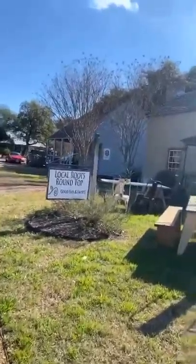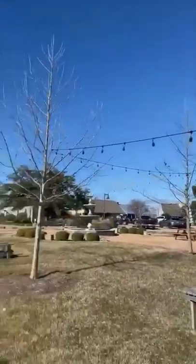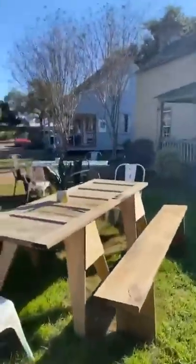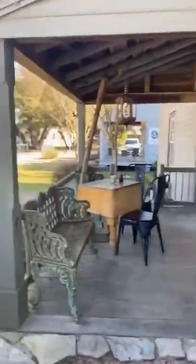Local Roots Round Top — Good Eats and Sweets — and here's just another view on this blue sky day here in Henkel Square. Wait until you see inside.